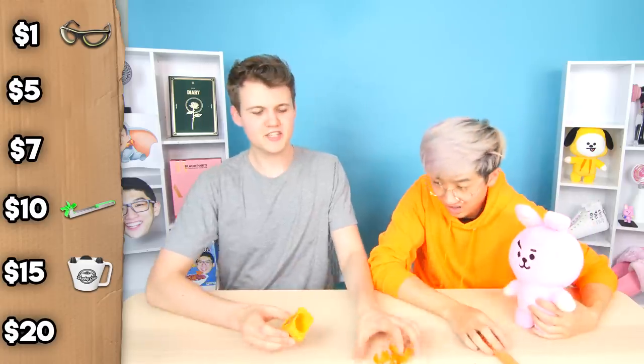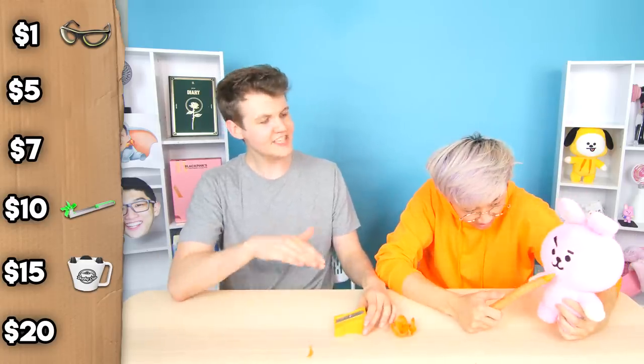Now Justin, do you think this is $7, $15, or $20? Well, this is just a piece of plastic, so I don't think it could be $15 or $20 — I think $7. Okay, Justin's going to lock that in. Make sure to play along and see how you're doing compared to Justin.